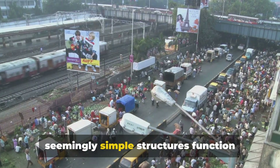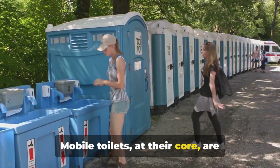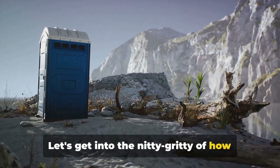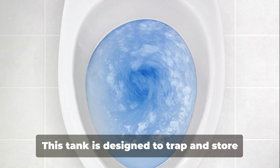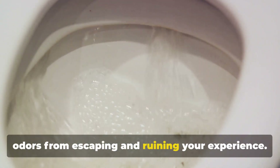How do these seemingly simple structures function amidst the hustle and bustle? Mobile toilets at their core are straightforward and efficient. The magic happens in a sealed tank below the seat. This tank is designed to trap and store waste, effectively preventing any bad odors from escaping and ruining your experience.